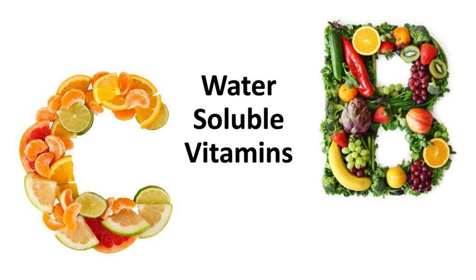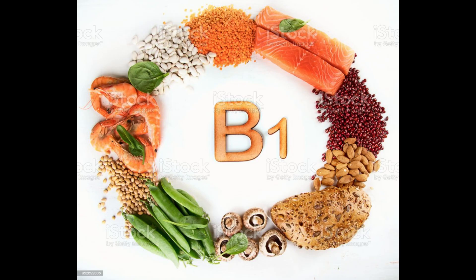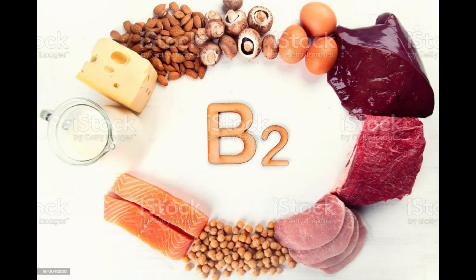Water-soluble vitamins are not stored in our body, as the excess gets excreted through the urine. Therefore, these vitamins need to be replenished constantly. Vitamins B and C are water-soluble vitamins. The best sources include: Vitamin B1, found in pork chops, ham, enriched grains, and seeds. Vitamin B2, found in whole grains, enriched grains, and seeds.